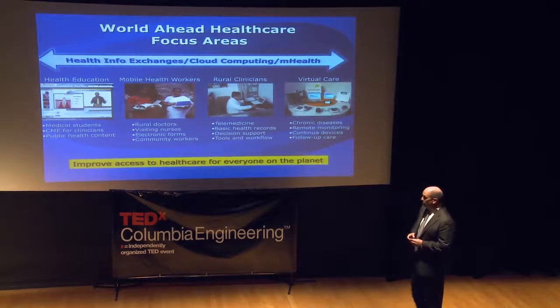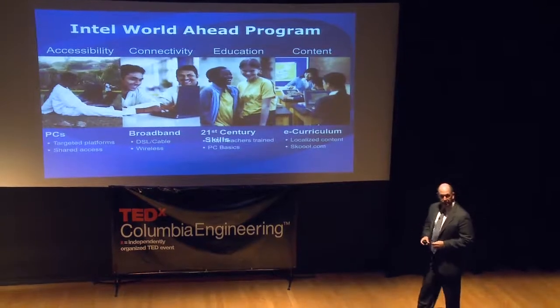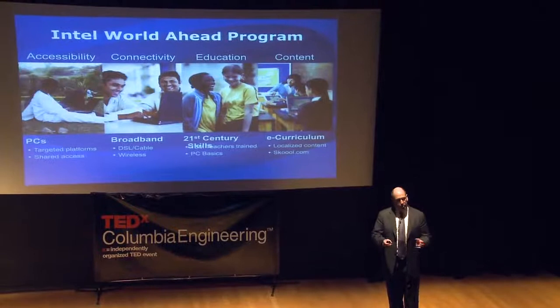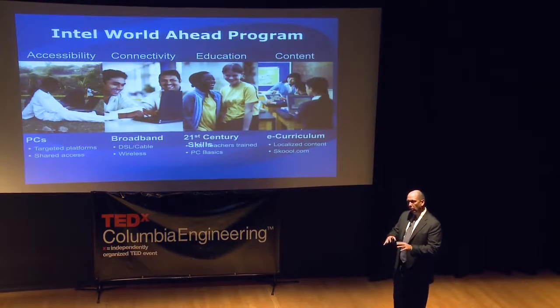We have four fundamental pillars. The first is getting PCs. We work very closely with governments to help improve the affordability of PCs so that more people in a particular country can have them.